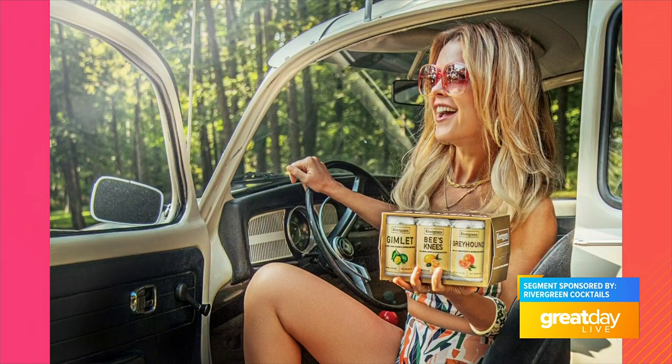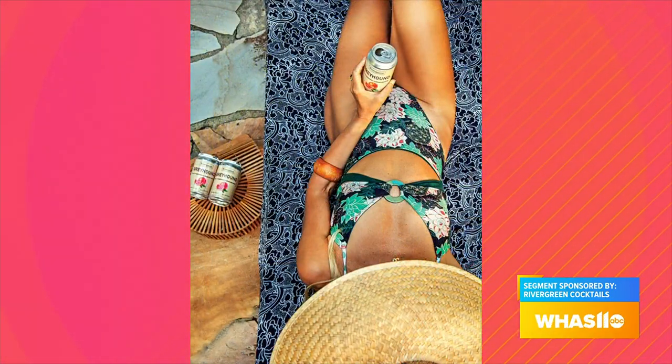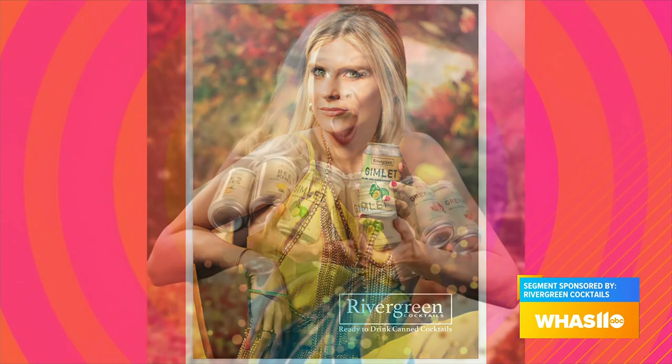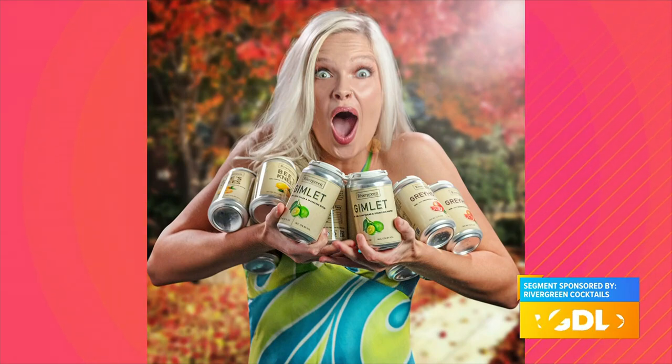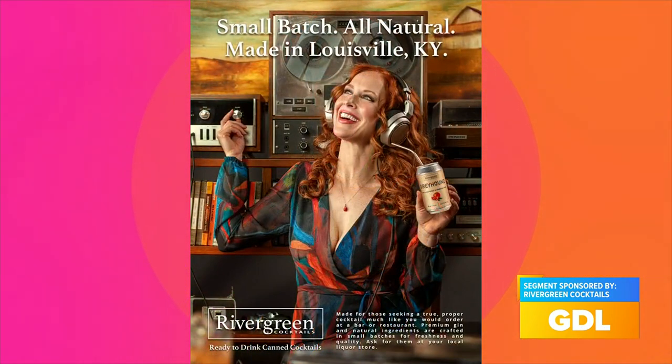We do gin cocktails, which is a little strange in bourbon country. Why gin for you? Because I saw the opportunity — it was something that was missing. Gin is seeing a renaissance right now, so we're seeing more gin cocktails out in nice restaurants and speakeasy bars, but I wasn't seeing it on the shelves in liquor stores in this ready-to-drink space.